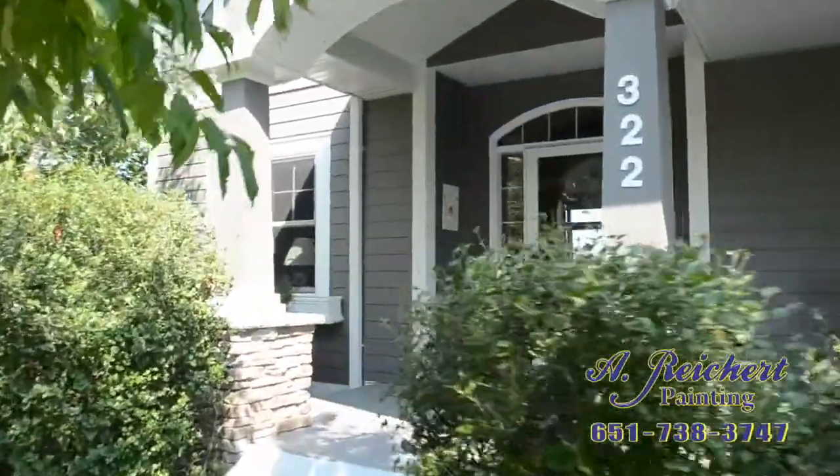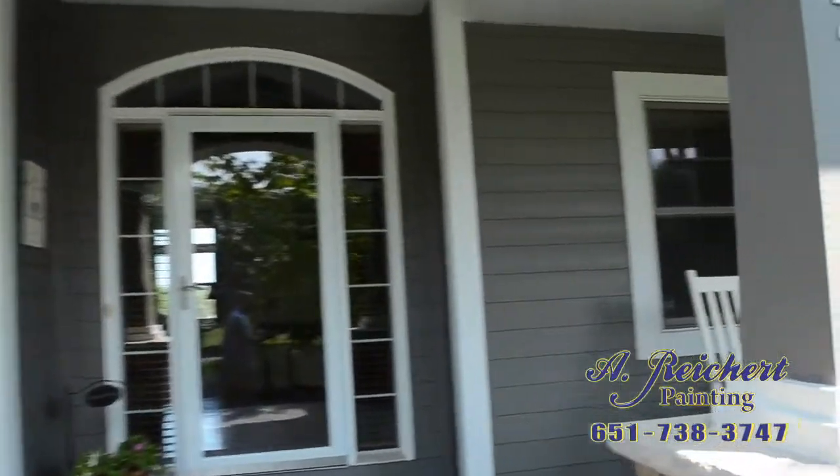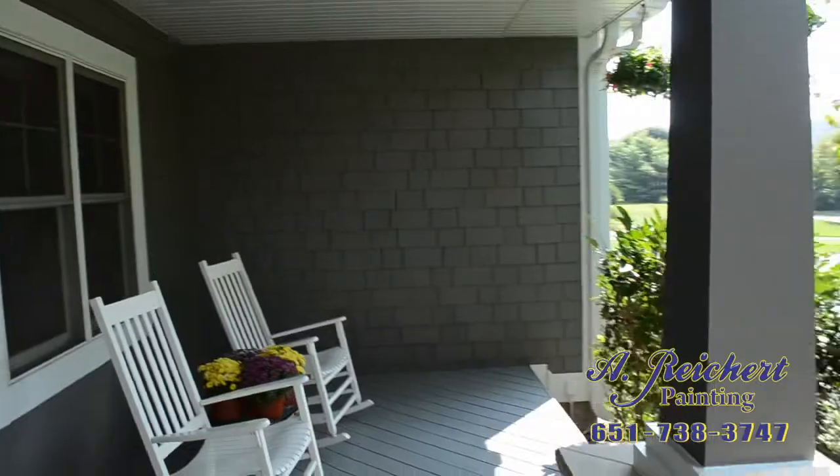We've lived in our home 10 years, and 10 years ago when we built our home, we chose a paint color that was dramatically different than this, but we liked it. And over the years, with the weather and age, we felt it was time to paint again, and we chose a new color that we're very excited about.